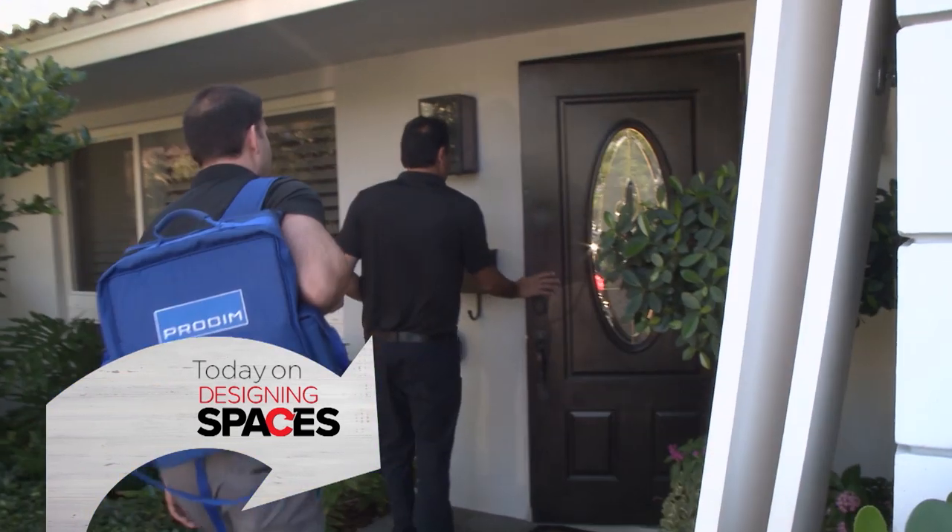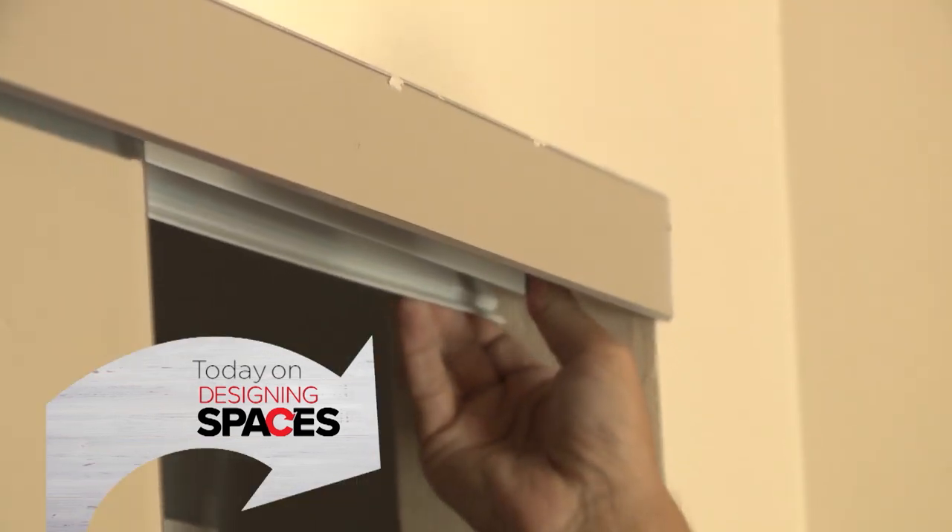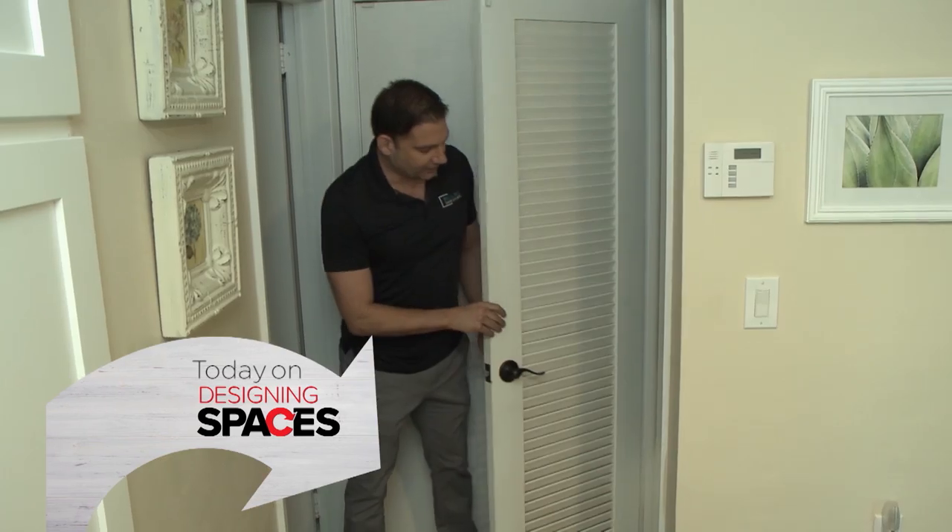If it's time to upgrade your doors, the team at Miami Doors and Closets have you covered, combining new technology with esteemed craftsmanship to really transform your home.